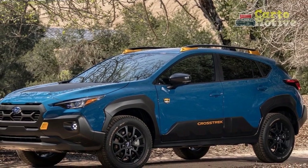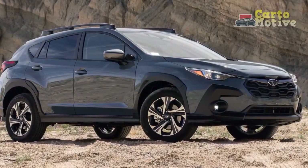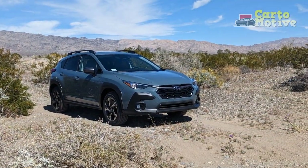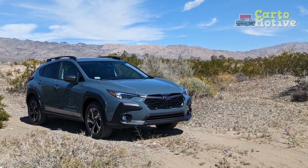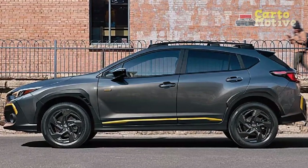Off the beaten path, the Crosstrek truly comes into its own. Its generous ground clearance allows for easy navigation over obstacles, making it an ideal companion for light off-roading. The all-wheel-drive system, combined with features like X-Mode for enhanced traction, gives drivers the confidence to tackle various off-road challenges with ease.